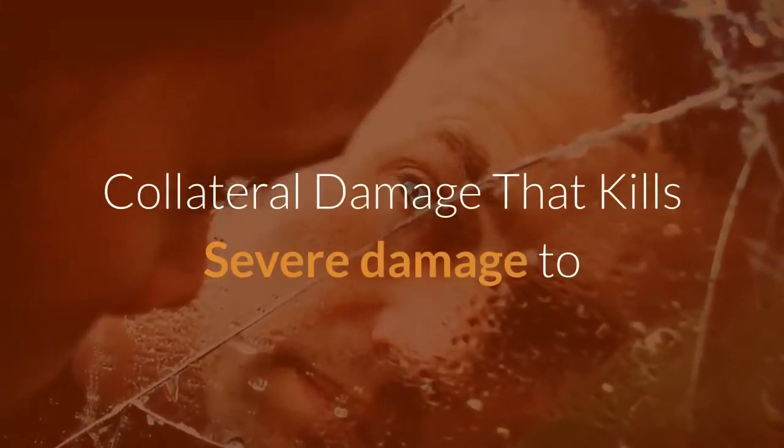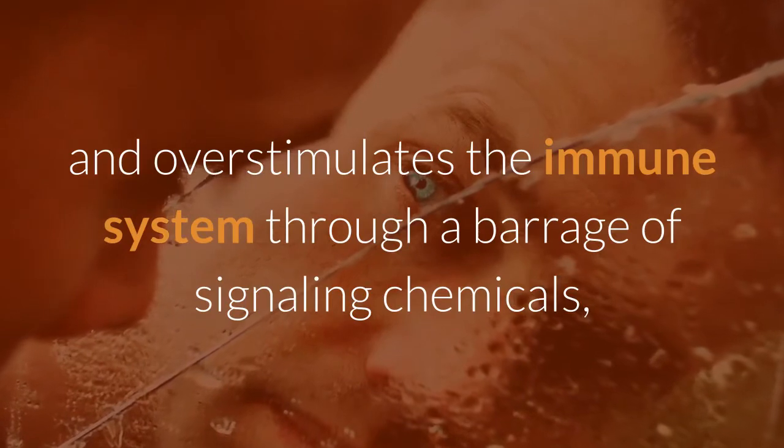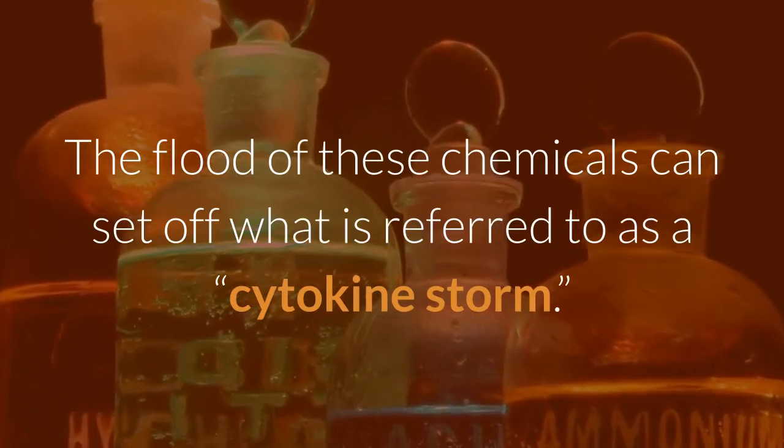Severe damage to the lungs may be one trigger that activates and overstimulates the immune system through a barrage of signaling chemicals, known as cytokines. The flood of these chemicals can set off what is referred to as a cytokine storm.